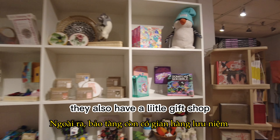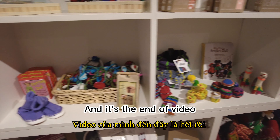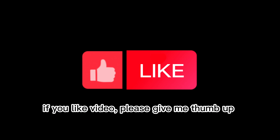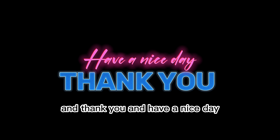Not forgetting to mention, they also have a little gift shop where you can buy cute stuff. And that is the end of my video. Thank you for watching, and if you like the video, please give me a thumbs up and subscribe to my YouTube channel for more videos like this. Thank you and have a nice day!